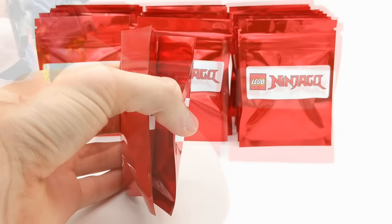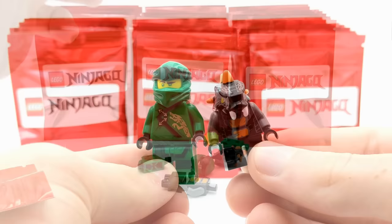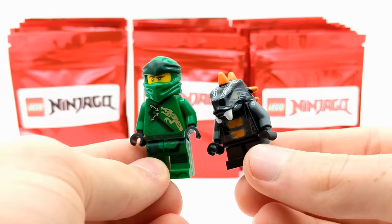For this next one I decided we'd go two at a time just for fun. We got two more here at the same time — looks like we got a villain and a ninja. This is Legacy Lloyd, and we got Bytar, one of the minifigures from the Constrictai tribe. These are a weird pair to see together since the time difference between them is literally seven years, which is absolutely insane. Bytar here is from 2012 and Legacy Lloyd is from 2019. Pretty insane that Lego Ninjago has been going on for so long, and I hope it continues just as long into the future.